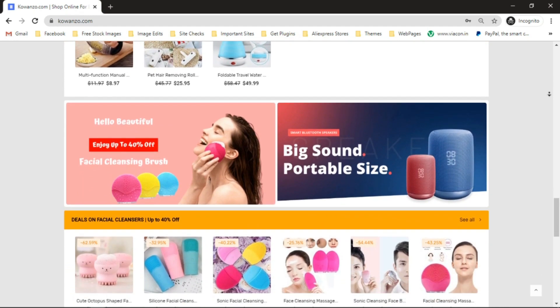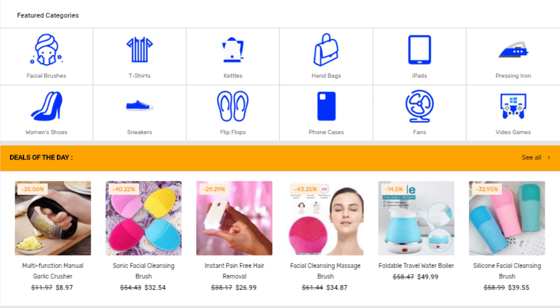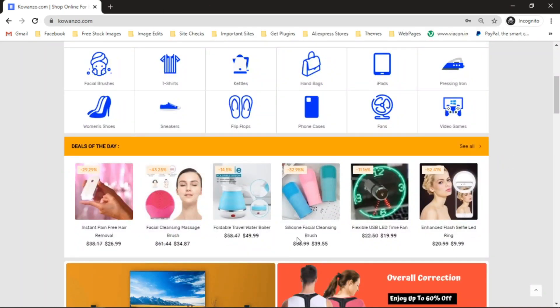Let's take a quick look at the difference between a store with a consistent look and one without — although it's the same store, you can tell the difference at a glance. Looking at our store, scrolling down, we can see an inconsistent look in this section: some product titles are on two lines, some on double lines, and some on a single line. We just want all product titles on a single line for a consistent look.